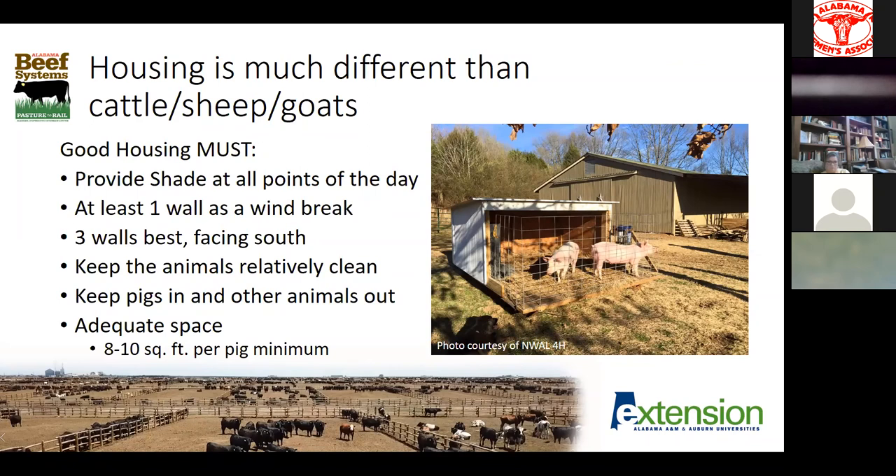It's important to remember that pigs are really different than our ruminant counterparts. Good housing is very important, especially if we're dealing with white pigs — York cross pigs and white line crosses get sunburned just like we do. They need to be able to have shade throughout the day and at least one wall as a windbreak. If feeding through the winter, three walls with the opening facing south is kind of ideal, so we can get some daylight in to dry the floor out and keep it fairly warm. Contrary to popular belief, keeping these animals clean is really important — they don't need a place to go wallow in the mud.